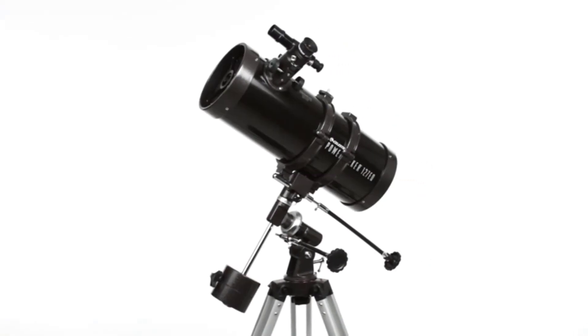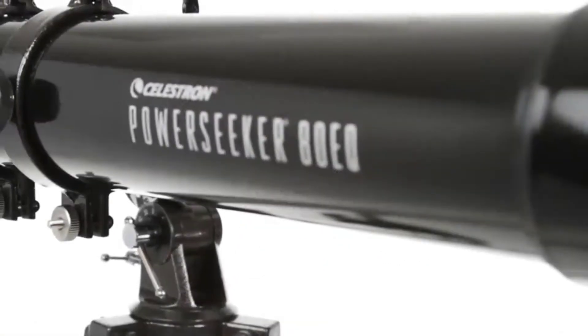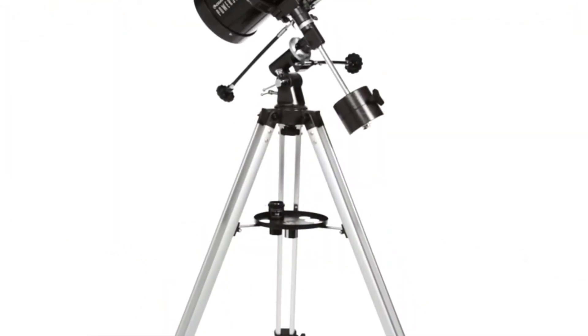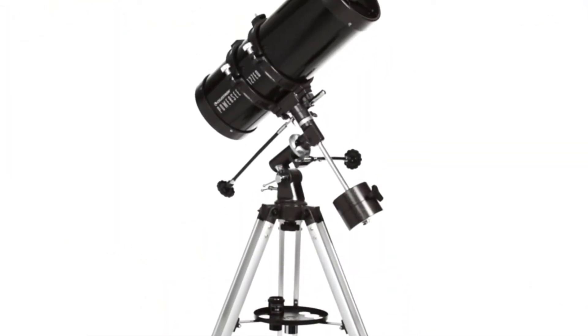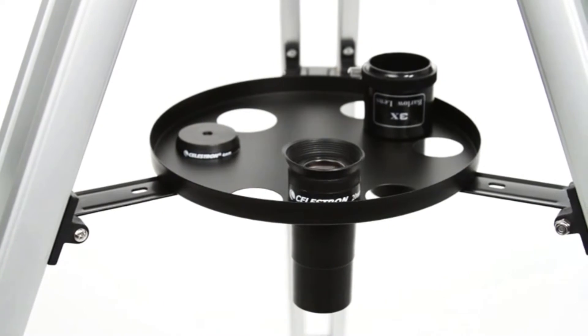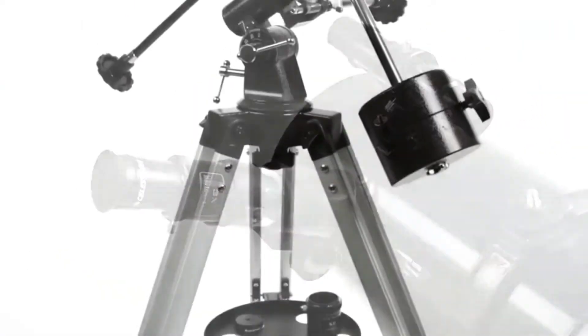Hello viewers, welcome to Consumer Zone. In this video we are going to be checking out the best 5 Dobsonian telescopes. We made this list based on our personal opinion and hours of research, and we have listed them based on the type of features and price. We have included options for every type of user.